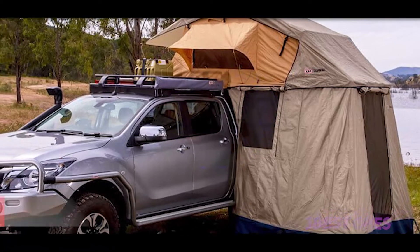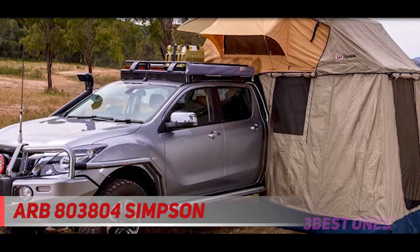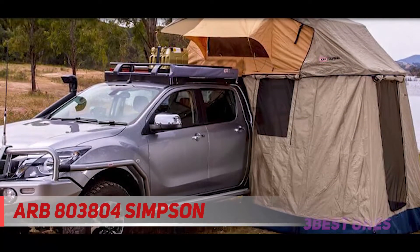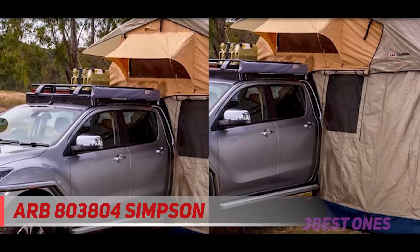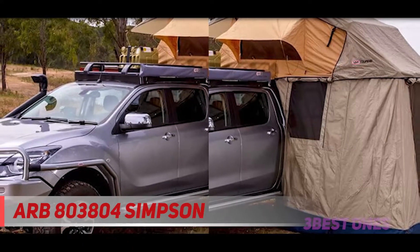Starting at number 3: the ARB 800 3804 Simpson. One of the top performing tents in ARB's lineup is the Simpson 3 model. Renowned among overlanders and glampers due to the simplistic assembly that allows it to be pitched up and ready within minutes. Likewise, it's equally easy to fold away and hit the road again.